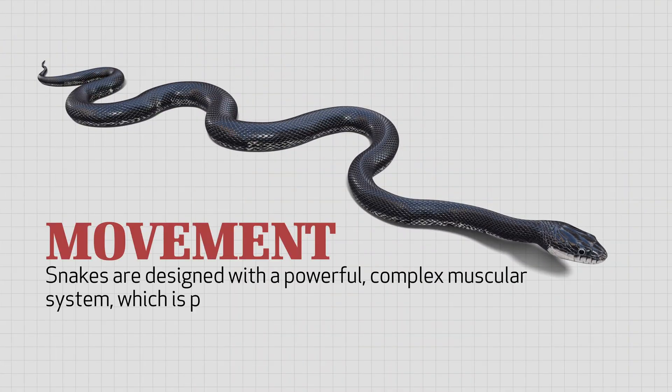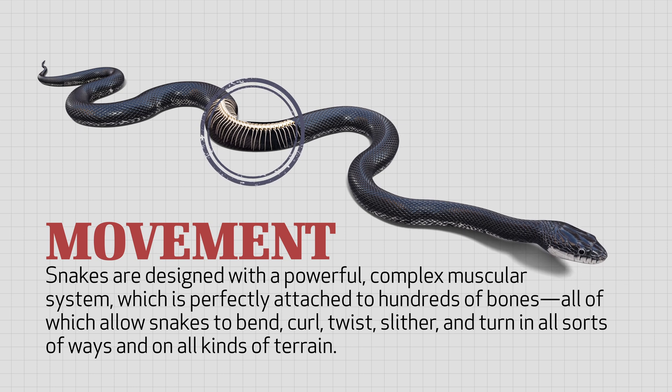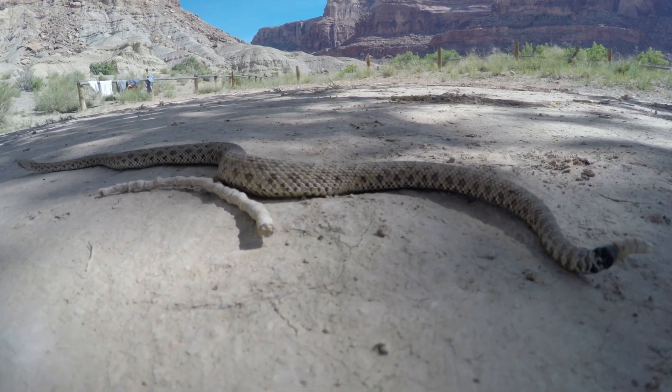Snakes have clearly been designed with a powerful, complex muscular system, which is perfectly attached to hundreds of bones — all of which allow them to bend, curl, twist, slither, and turn in all sorts of ways and on all kinds of terrain. Plastic Man, Mr. Fantastic, and all other stretchy superheroes are the inventions of creative imaginations, but snakes are the real deal when it comes to elasticity.